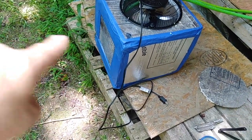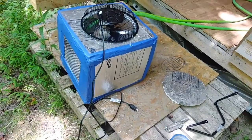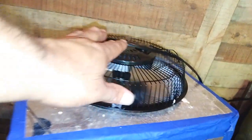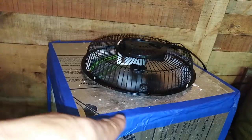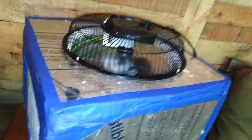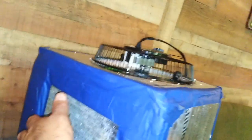It should blow nice cool air out. Only thing to do now is to try it out. We have our fan on the top blowing air down into this insulated box. It's blowing a little air out. I need a more powerful fan, but it is working. And it actually feels pretty good.